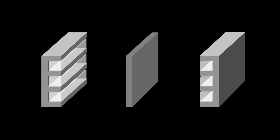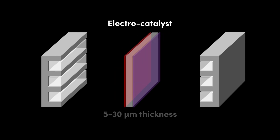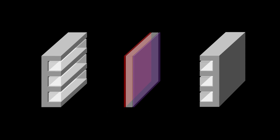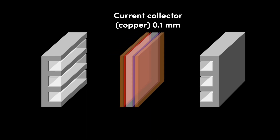The PEM is coated with a very thin layer of electrocatalyst on each side. Each side is just 5 to 30 microns in thickness. These layers consist of nanoparticles deposited by particle vapour deposition, or more recently chemical vapour deposition, in order to achieve porosity and thus permeability to reactants and reaction products. Typically, a platinum cobalt alloy is used. Each electrocatalyst is coated with a layer of current collector, around 0.1 mm in thickness.